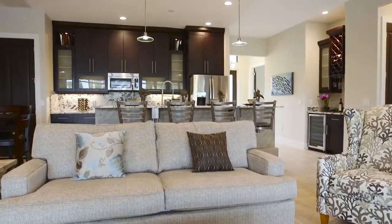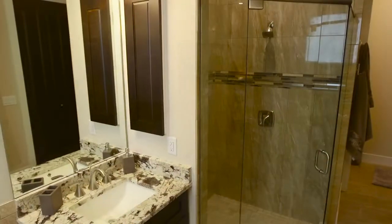The Osprey Grand is a 2,100 square foot, three bedroom, three bath, three car garage.